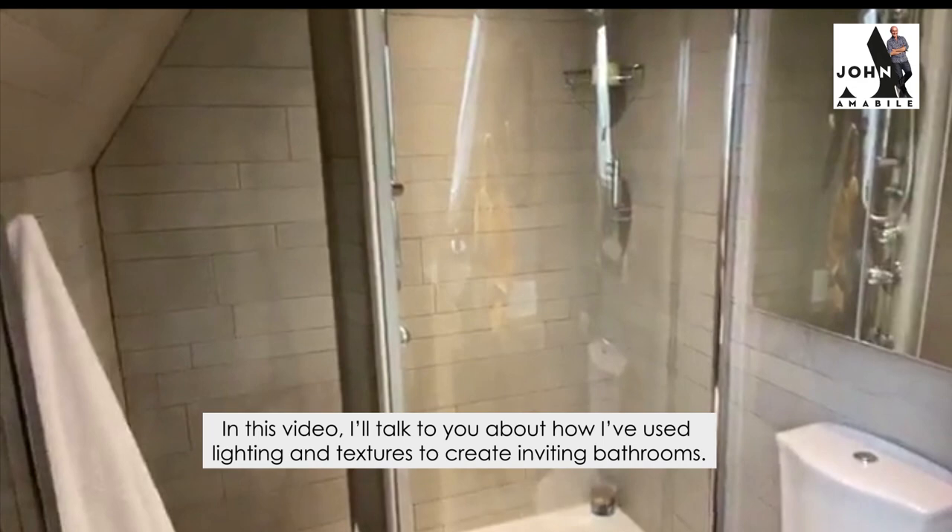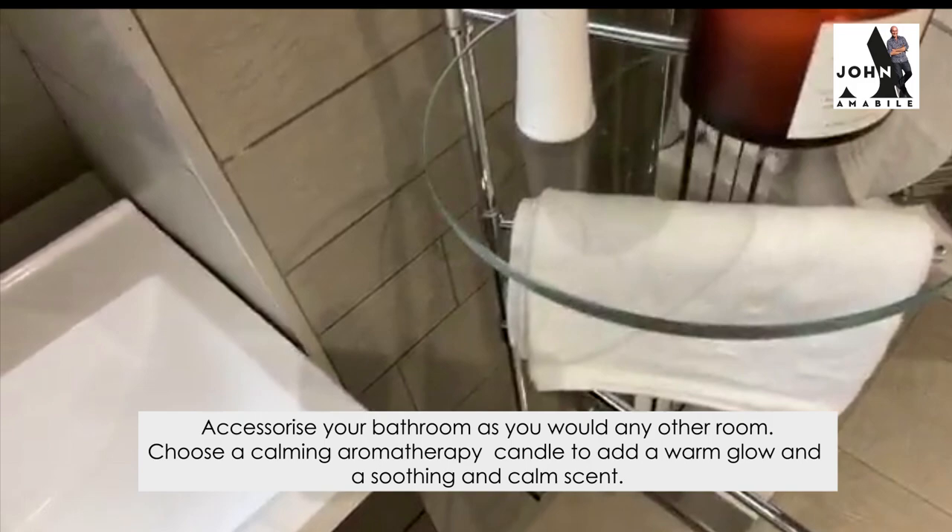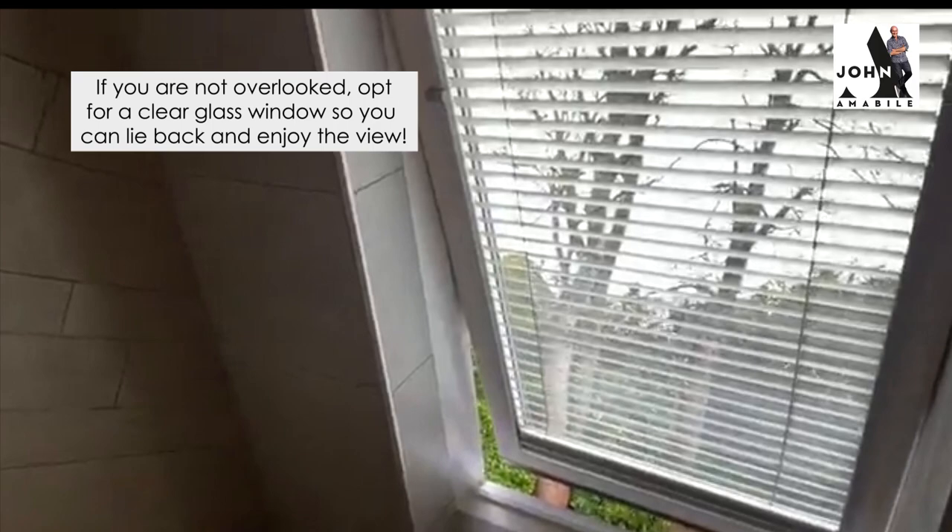So what I've done up here — I've got a lovely walk-in shower where I use my body scrub. I have a nice deep big bath in there. I put a candle on, I lie back, I look at the Velux window that was put in. And I'm not overlooked really, so I've just got clear glass there.